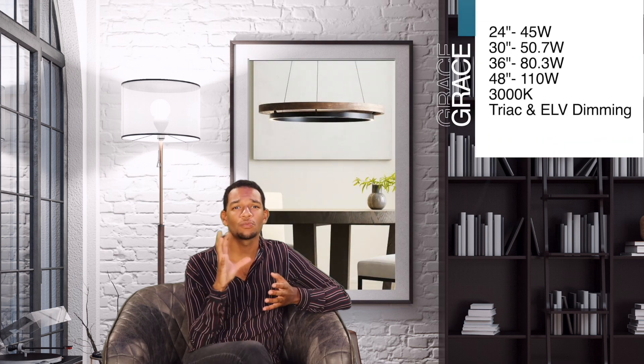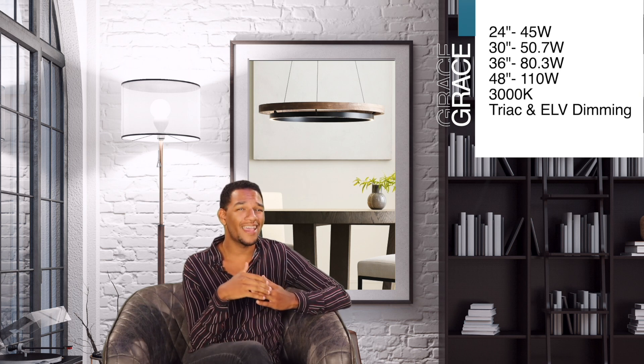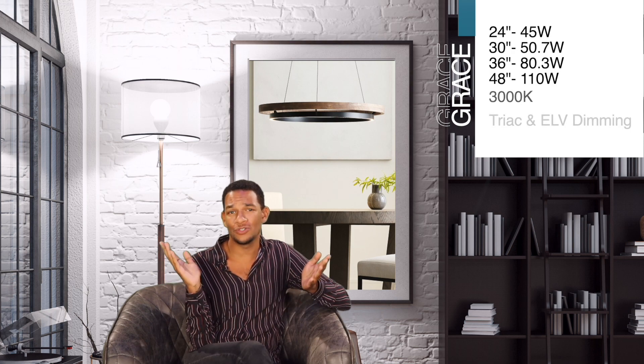We should talk about this beautiful Grace chandelier. I am just loving the weathered oak combined with the matte black dropped ring on this. It's really great for a client that wants a more natural tone space with texture. It's available in a 24 inch and 48 inch size, and honestly, I say go big or go home and do the 48 inch.